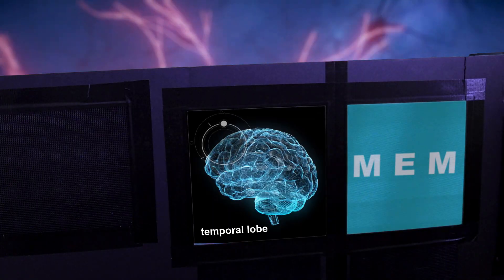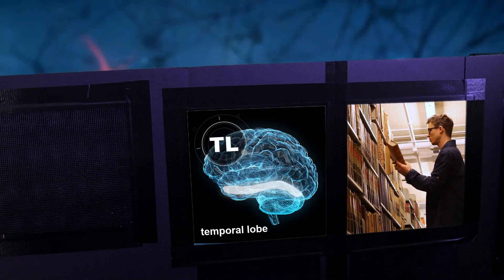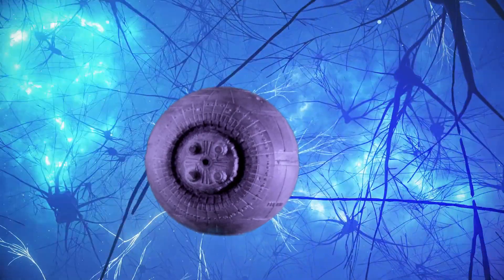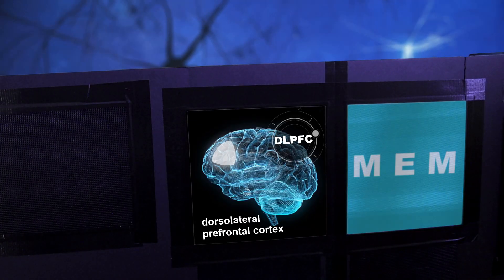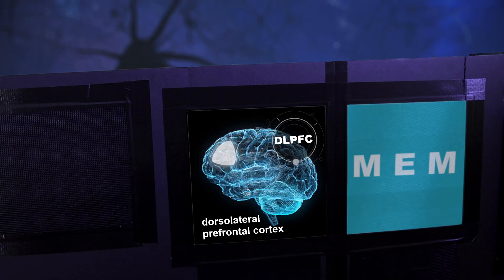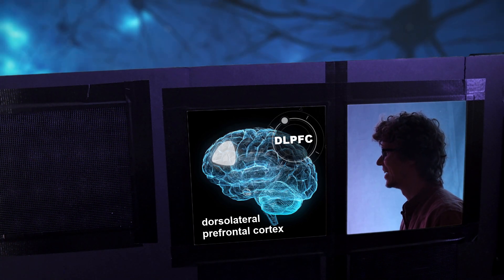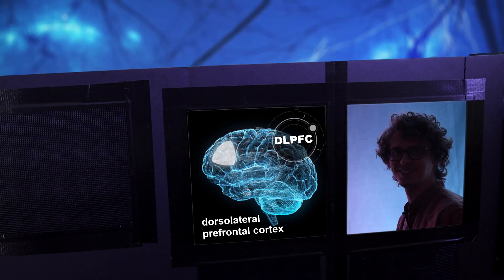We'll take this lower route through the temporal lobe, where visual information is translated into words and concepts. We are headed to the dorsolateral prefrontal cortex, where information is held for the short term. Working memory is very limited, and anything held in working memory will decay and disappear in a matter of minutes — forgotten. The only way to keep information from disappearing forever is to use it: repeating it, thinking about it, keeping it refreshed in the buffer.